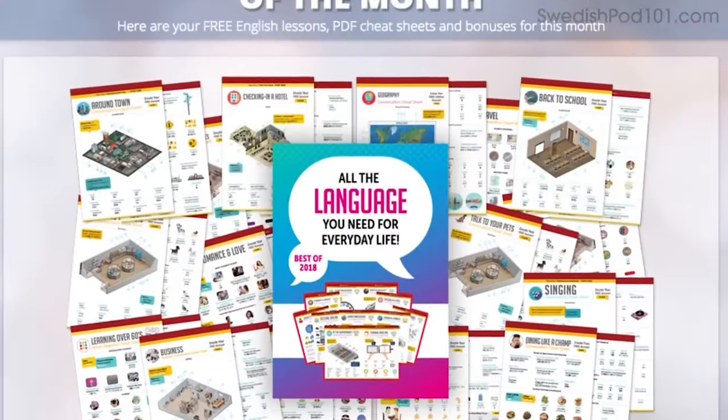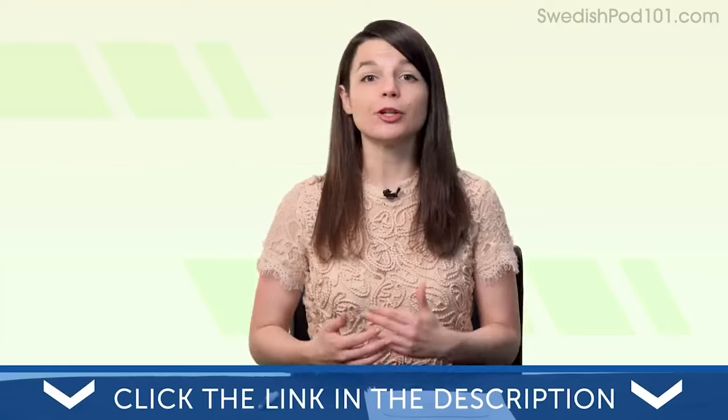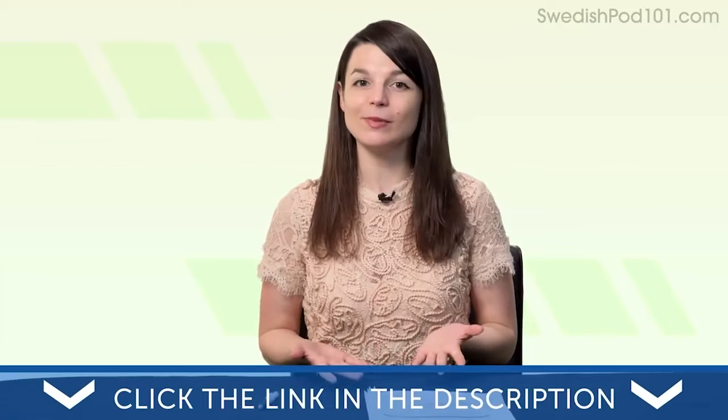That is, if you're brave enough to participate and become language learning famous. All the materials mentioned in this video are available for you right now on our website. Click the link in the description to sign up for your free lifetime account and start speaking in minutes. Today's topic is why your worst days are the best days to study.